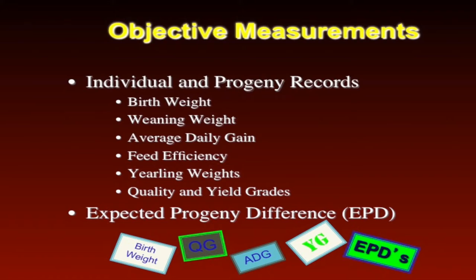They're going to be looking at milk as well. Whereas an operation that's selling all their calves at weaning — a terminal operation — may be looking at just birth weight, weaning weight, yearling weight, and maybe ultrasound rib eye area as well. So again, depending on your selection decisions, depends on which traits you really focus on.